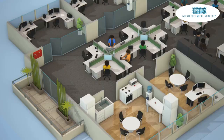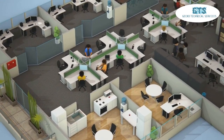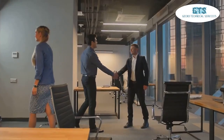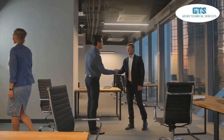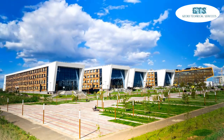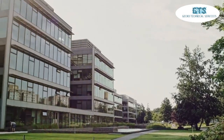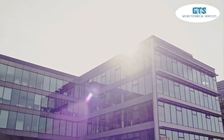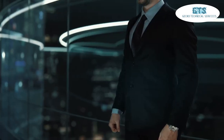Hey there business owners, are you ready to revolutionize your office operations and take your business to the next level? Welcome to Gecko Technical Services, where service and trust go hand in hand. Based in Centurion, Gauteng, but serving clients throughout South Africa, Gecko is here to transform your business with cutting-edge office automation solutions.